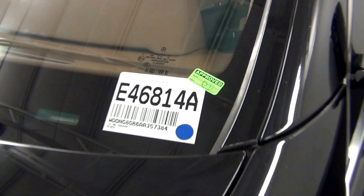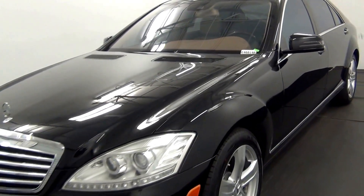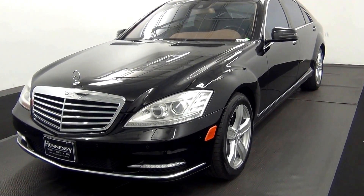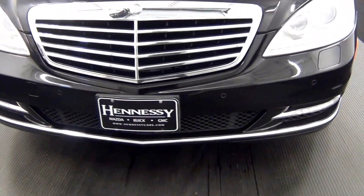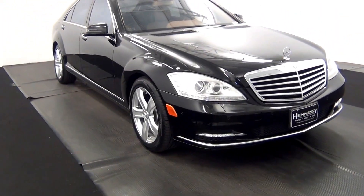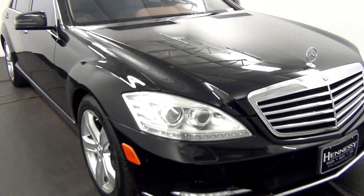Welcome. Today we are going to walk around a 2010 Mercedes S550, stock number E46814A. We have front parking assistance. We have light scratches on the hood located here, and a chip in the paint here.